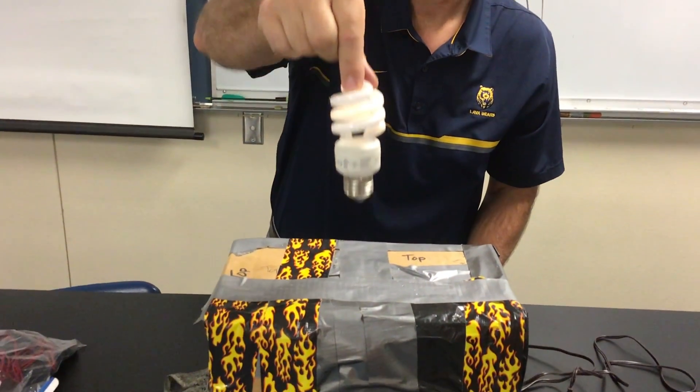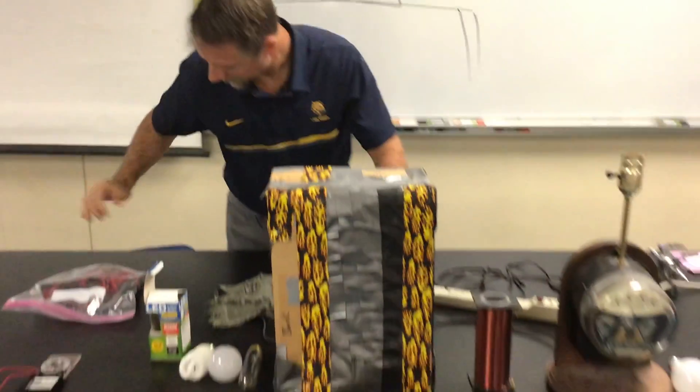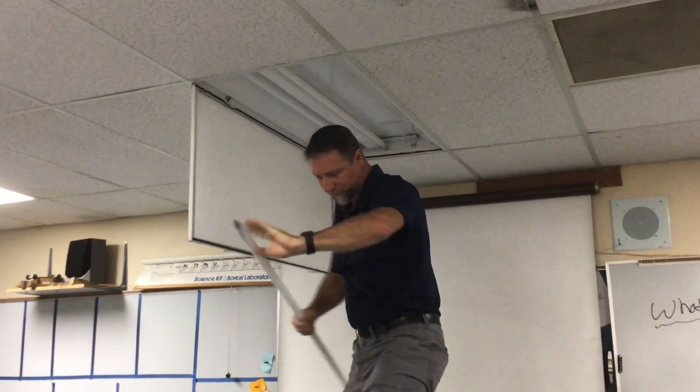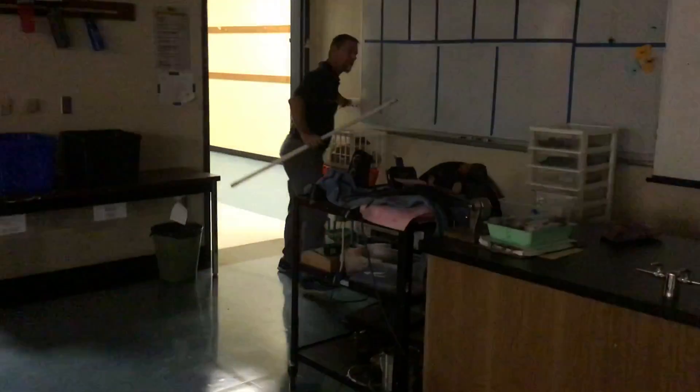Oh my gosh — it's actually turning on! Let me go turn the lights off. Hopefully you can see this. Check this out. What is inside the box that when I put a fluorescent light bulb near it, it doesn't even have to touch the box? It's like a lightsaber.